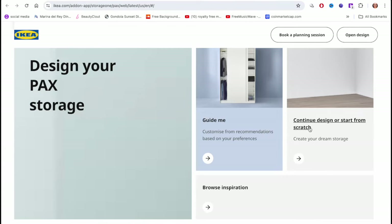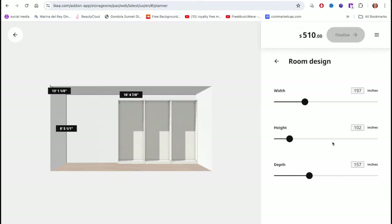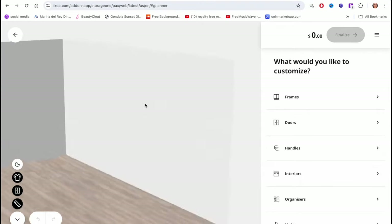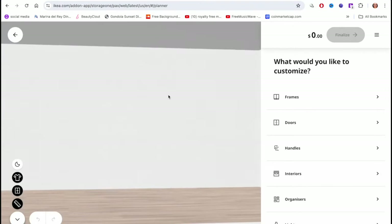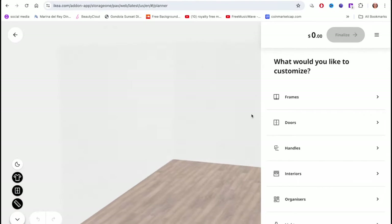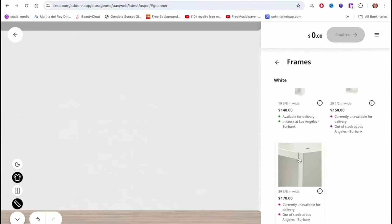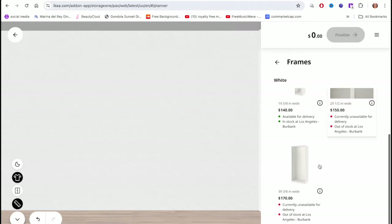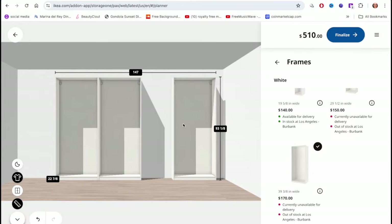You can do 'Guide Me' or 'Create Your Own' — I went with Create Your Own because I knew what I was doing. You start from scratch and this is the room design where you choose your room size: height, width, and depth. It will create the room for you. My balance shows zero because I haven't added anything yet. You can do a measurement for your room and choose which corner you want to put it in. I got three frames — there's a 19-inch, 29-inch, and 39-inch wide option.